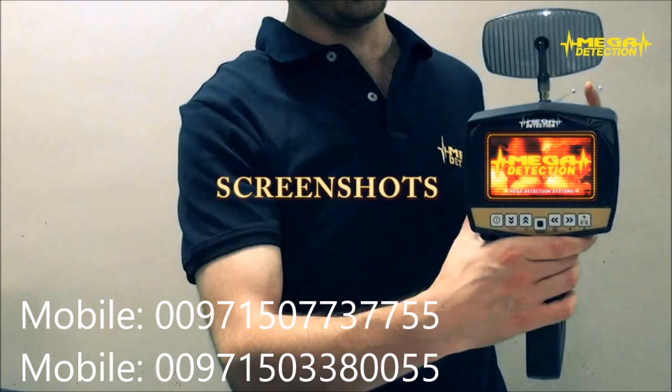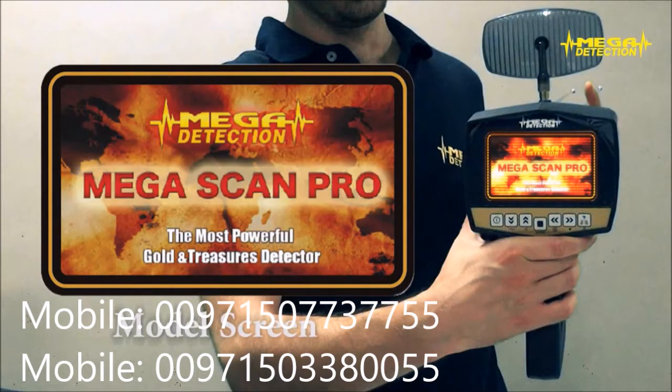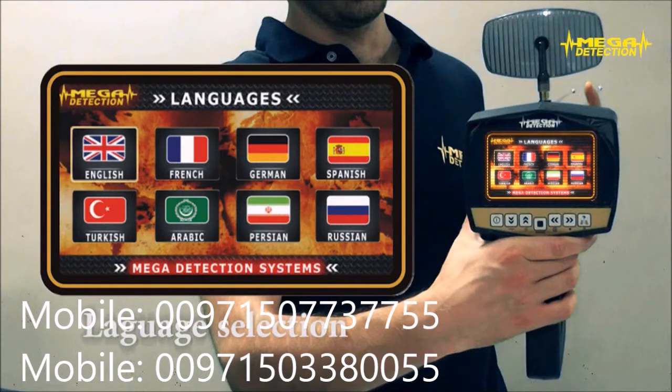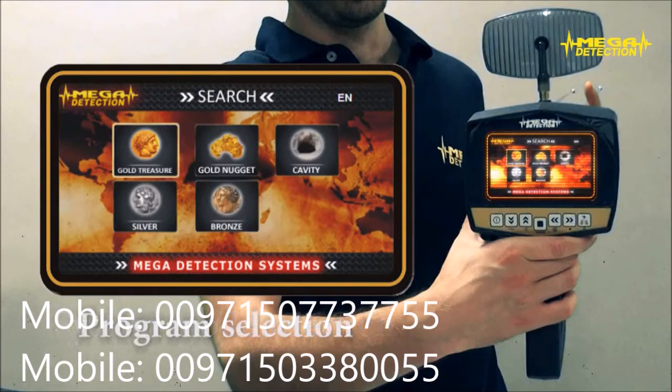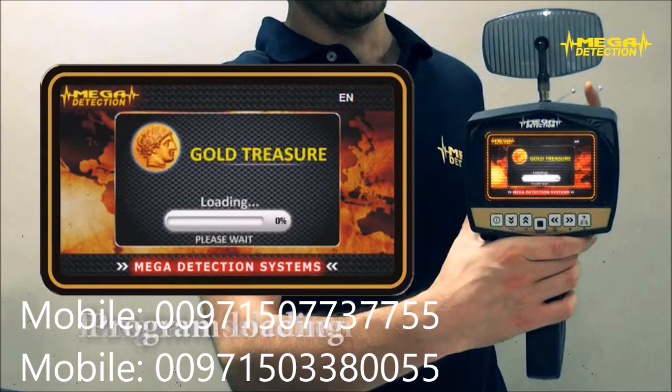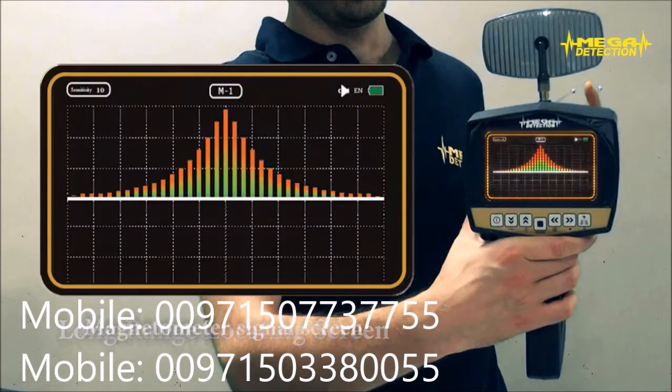Additional features include: charging LED, charge jack connector, battery box, and laser on/off button. Screenshots shown include: brand screen, model screen, language selection screen, system mode selection screen, program selection screen, program loading screen, long range locating screen, and magnetometer signal screen.